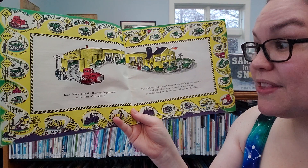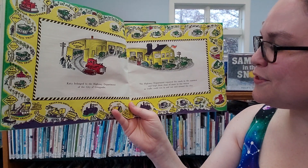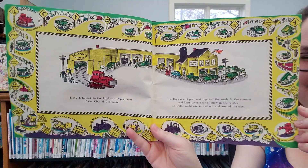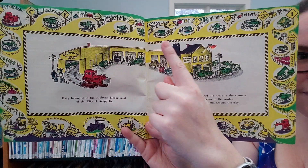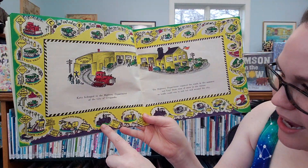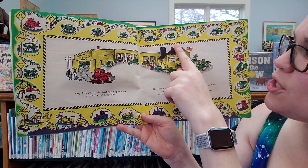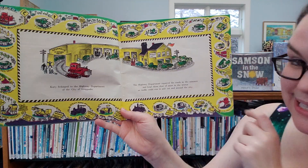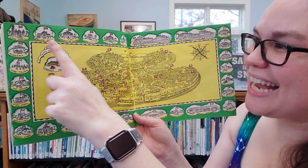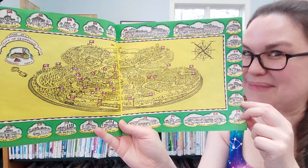Katie belonged to the highway department of the city of Geopolis. The highway department repaired the roads in the summer and kept them clear of snow in the winter so that traffic could run in and out and around the city. The illustrator has put all kinds of different trucks around the outside of the picture — a steam road roller, a truck gas shovel, a sidewalk roller, a cement mixer. And here is the city, filled with city hall, the police department, the grammar school, the library, the high school, the church, uptown and downtown, and much more.